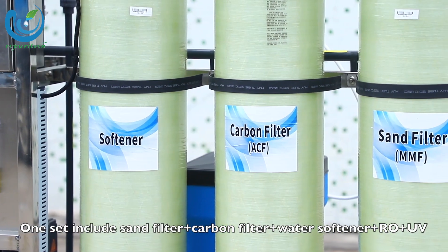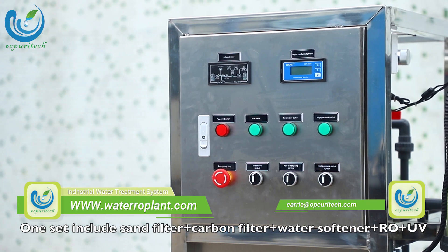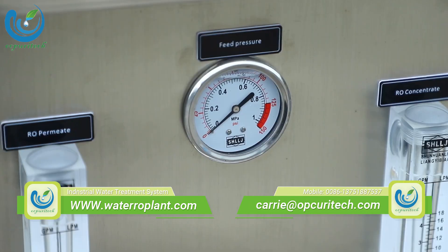One set includes sand filter, plus carbon filter, plus water softener, plus RO plus UV.